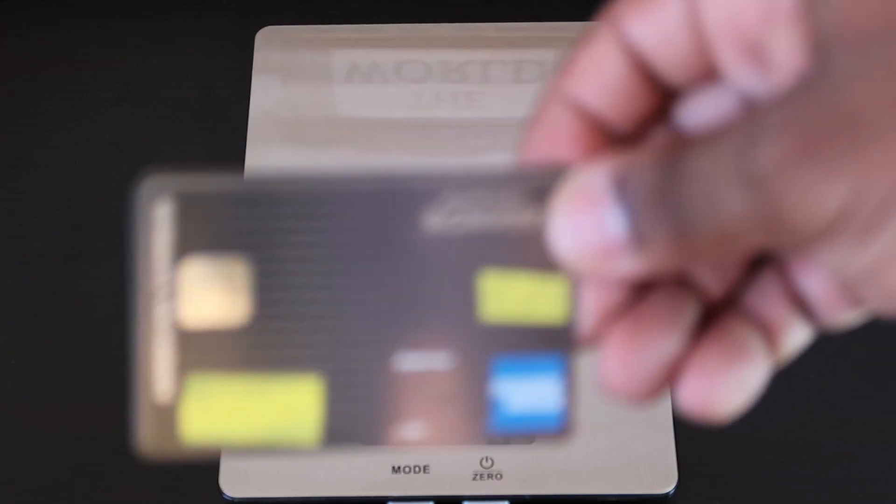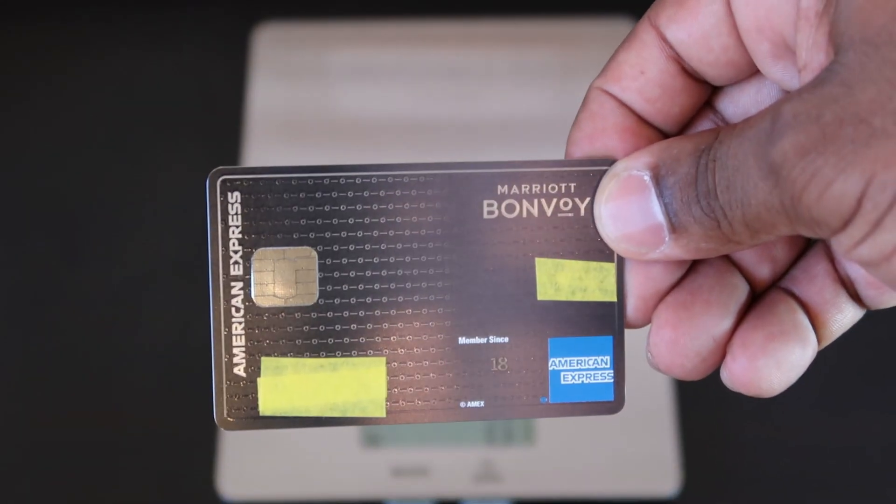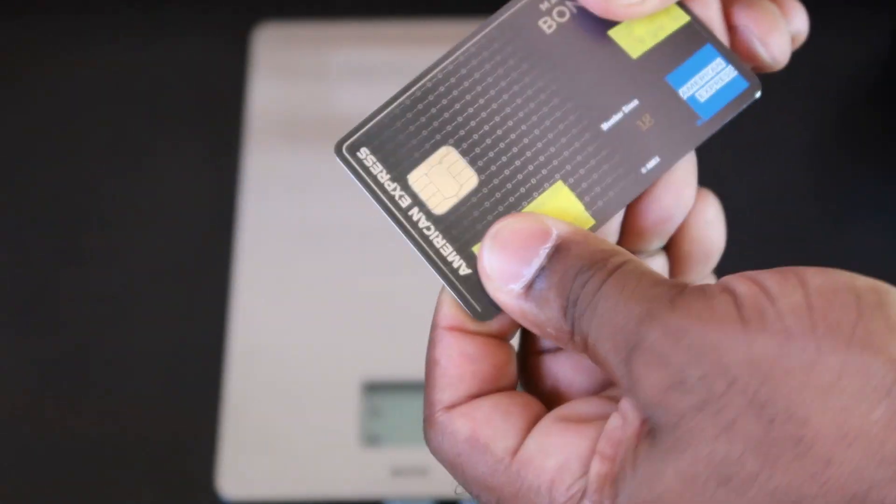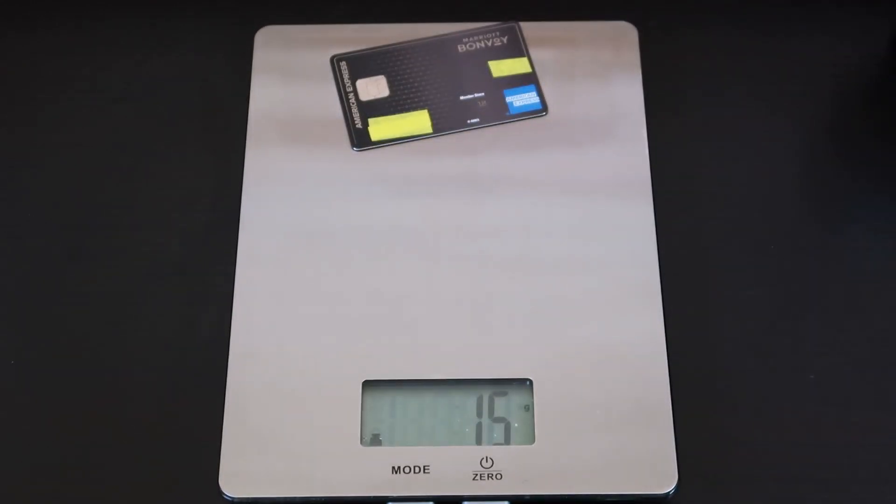Next up is the Marriott Bonvoy. I really like the design of this card. This one comes out to 15 grams.